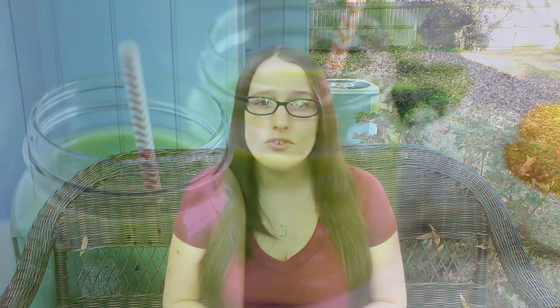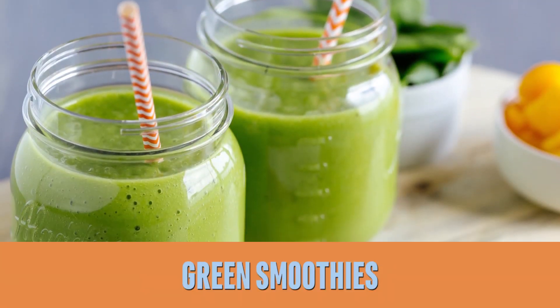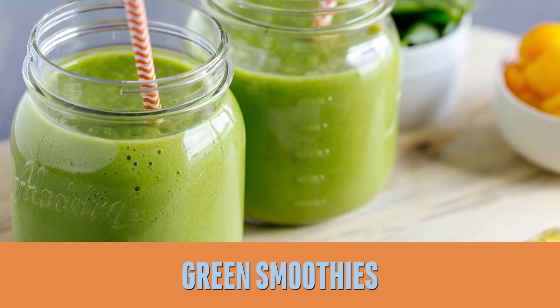I also love green smoothies. That's a great way to get in your greens, and the processing action of the blender helps to break up that cellulose so you can get at some of the nutrients a little bit more and improves absorption a little bit more than if you were just going to eat the greens.